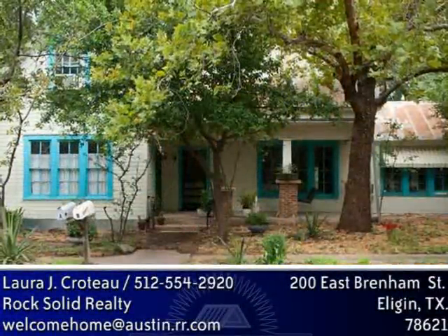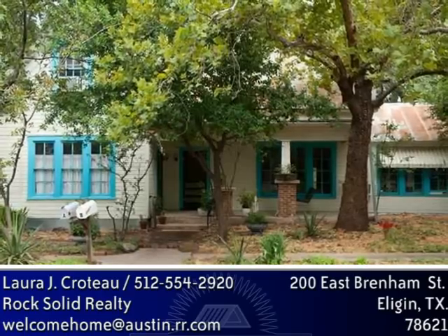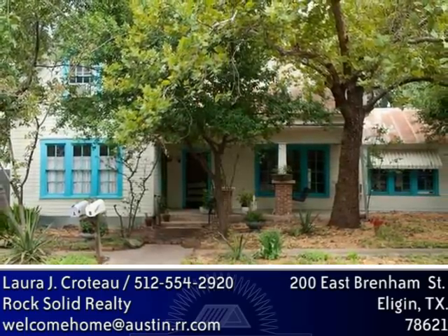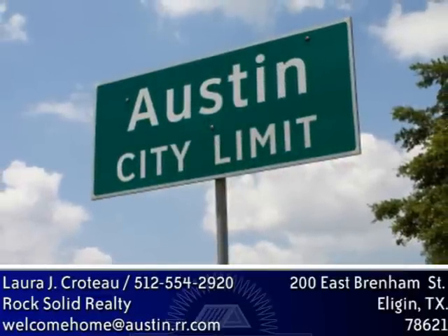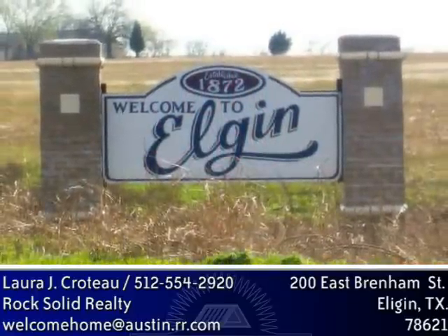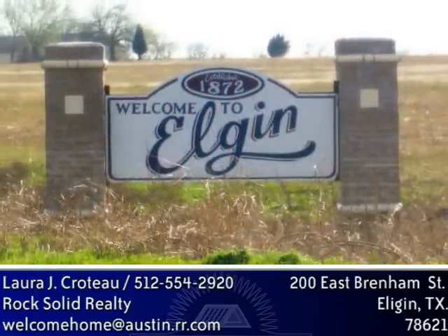Have you ever dreamed of having that perfect little place in the country to escape to, but thought you couldn't afford it or didn't want to give up the convenience of living in Austin? It's time to rethink that dream. You really can have it all. Just 30 minutes east of downtown Austin off 290 East, within downtown Elgin's historic district, sits this little diamond in the rough that could be the answer to all your wishes.